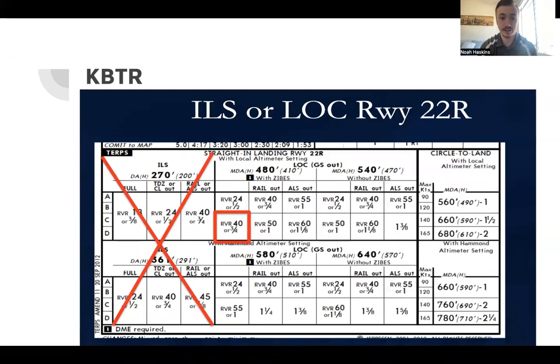Here's the ILS or localizer runway 22 Right. Our professor already noted that the ILS 22 Right glideslope is out of service, so the glideslope is not appropriate for us. We go to the localizer. We are category Delta again, so we note three-quarters statute mile visibility and 410-foot height above touchdown.